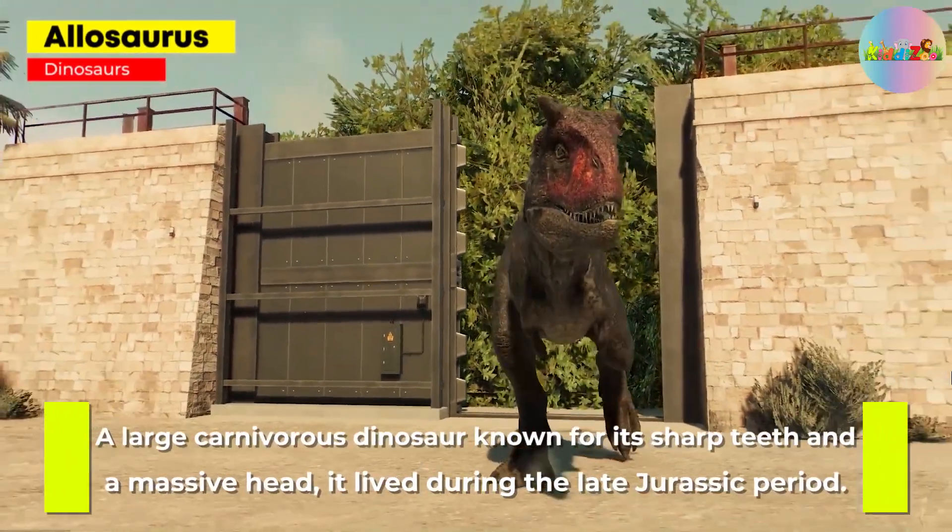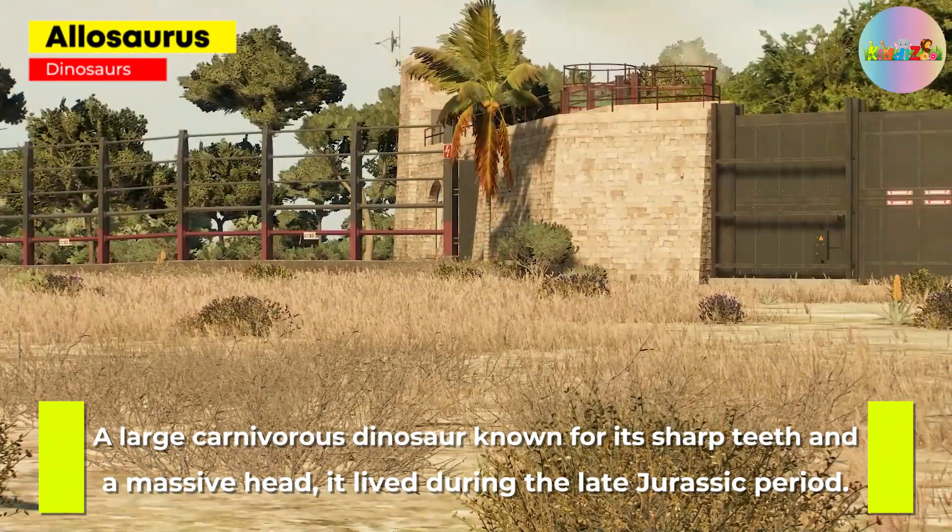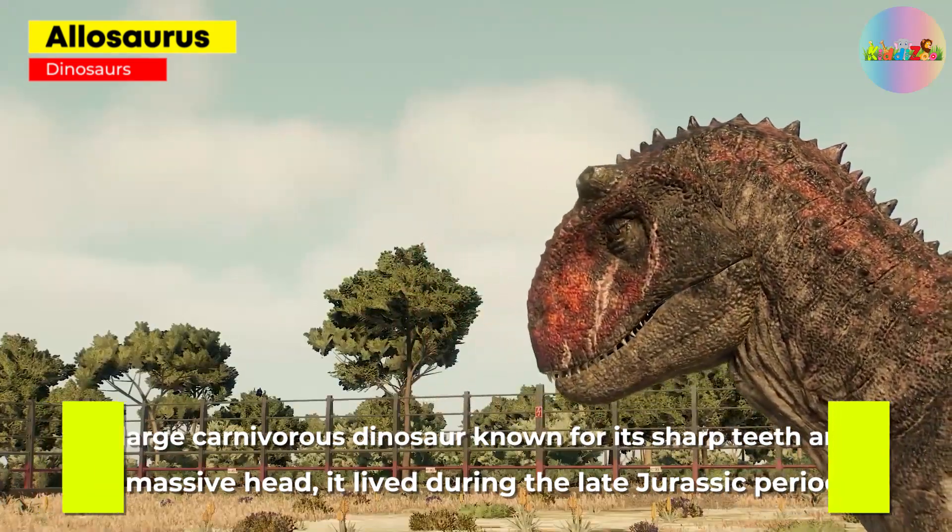Allosaurus: a large carnivorous dinosaur known for its sharp teeth and massive head, it lived during the late Jurassic period.